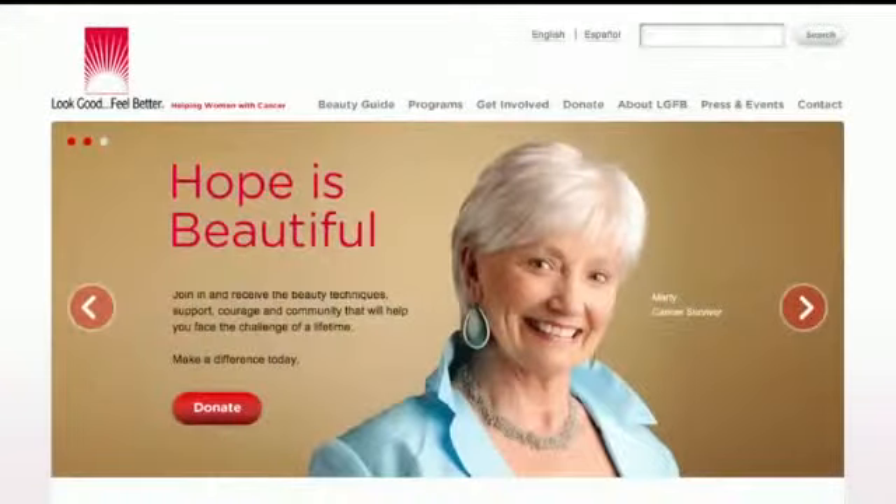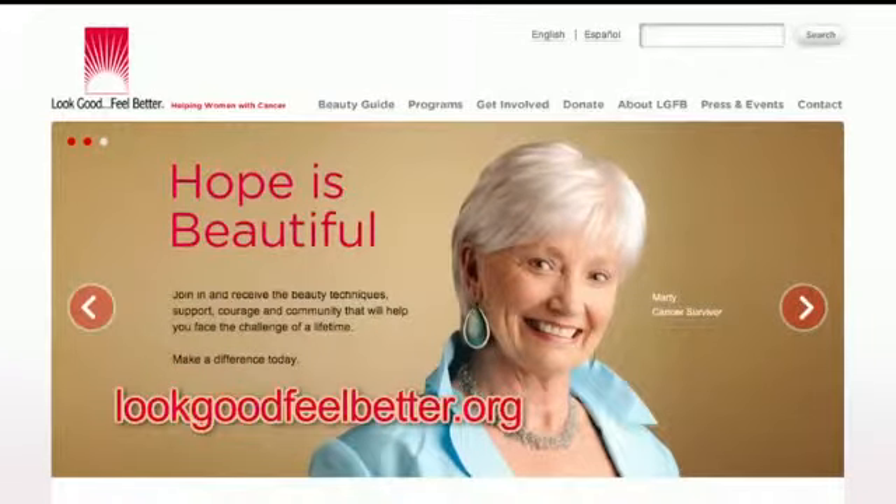Building self-esteem gives these women courage and confidence when battling cancer. For more information on the program, visit the website lookgoodfeelbetter.org. For The Noise of Joy, I'm April Morton.